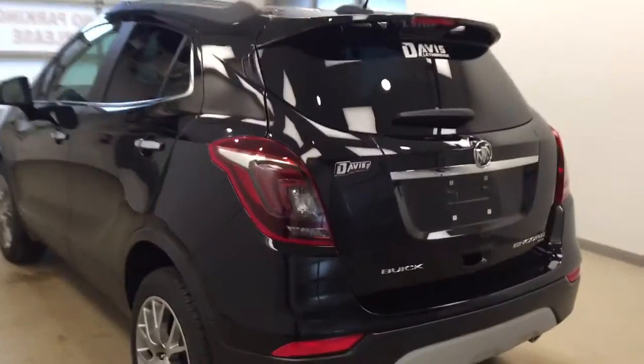This is stock number 176256 on the 2017 Buick Encore all-wheel drive. Our exterior colour today is Ebony Twilight.